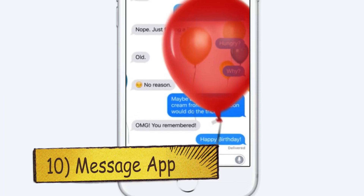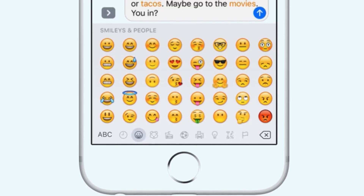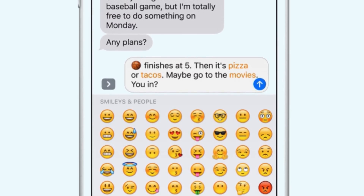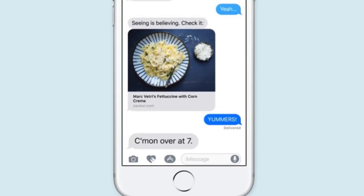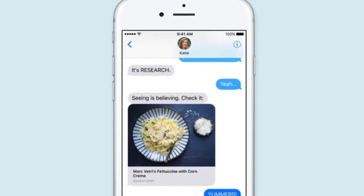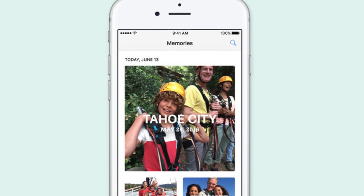Last but not least, we got new changes to the Messages app, which now allows videos to play right inside the message. Emojis have been made three times bigger. Apple is also going to highlight emojifiable words, which means if you type 'I want to eat burger,' the word burger will change into the burger emoji. The new Messages app will also be open for developers.